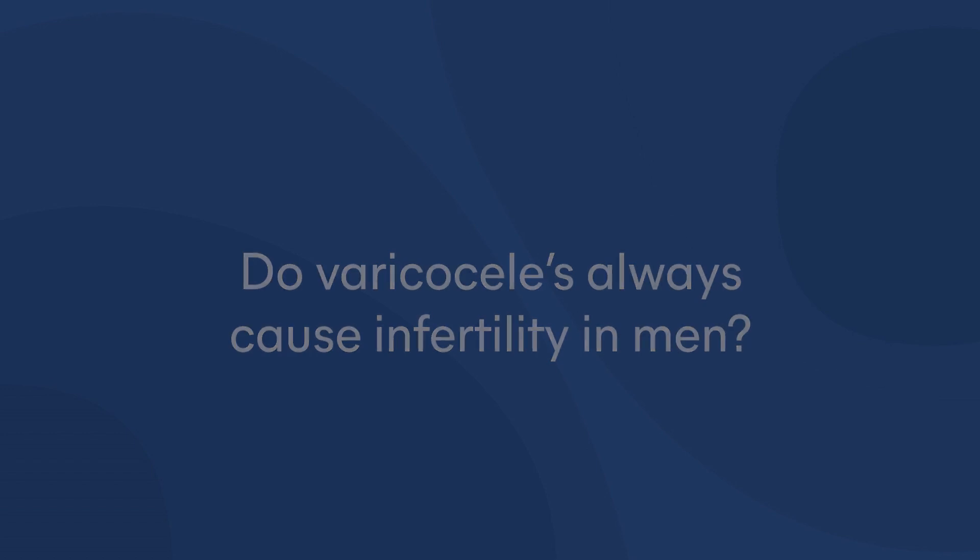Now, it doesn't cause this for everybody. About 85% of men with varicocele have no fertility issue whatsoever. But if a patient presents with an abnormal semen analysis and a varicocele, this would be something we would consider treatment for.